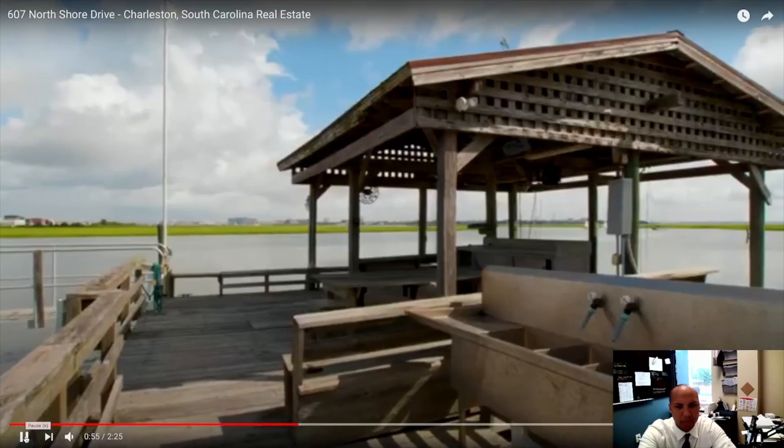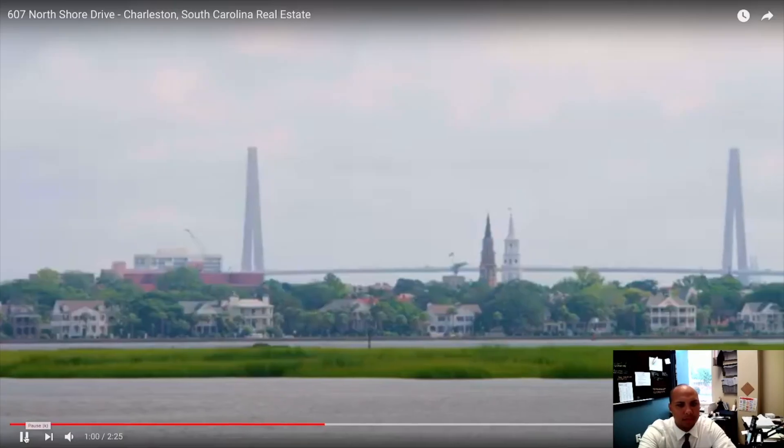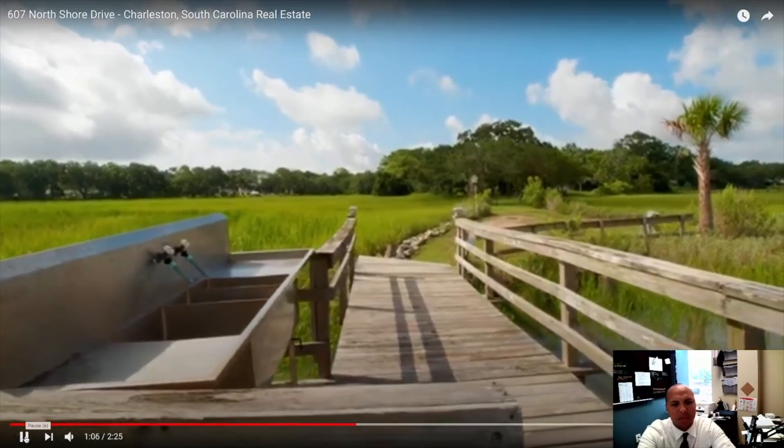A little boat ramp — go fishing. Beautiful Charleston. They even have a slop sink.